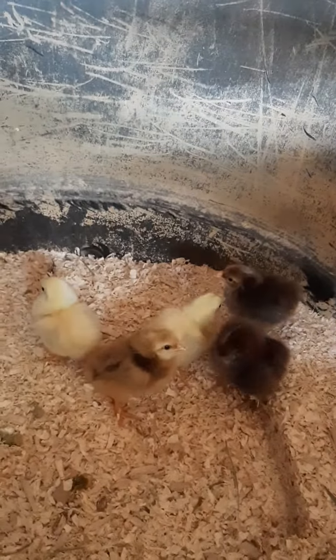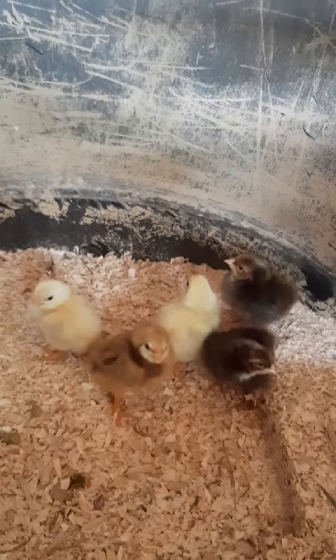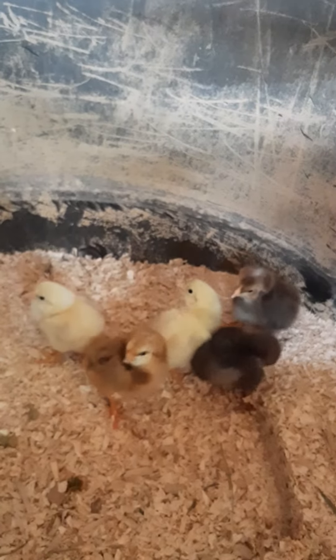You can learn more about the chickens at Country Girl Heartbeats Farm, or CG Heartbeats Farm.